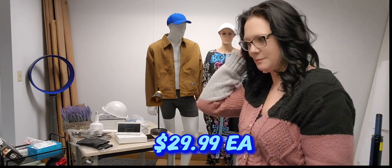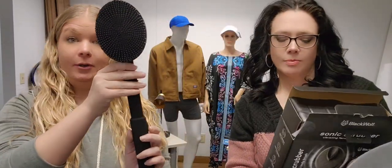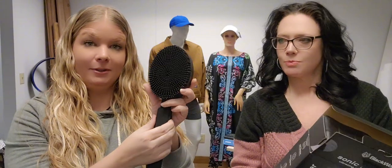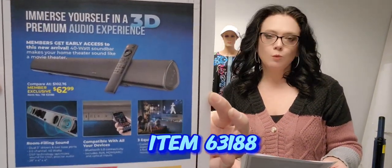Item 63173 is an As Seen on TV Sonic Scrubber to elevate your shower experience. It has deep cleansing to remove trapped dirt, is shower-friendly, and includes a vibrating massage as you clean. It has a 12.5-inch handle that extends to reach your back, and the head comes off so you can use it handheld too — kind of like two in one.